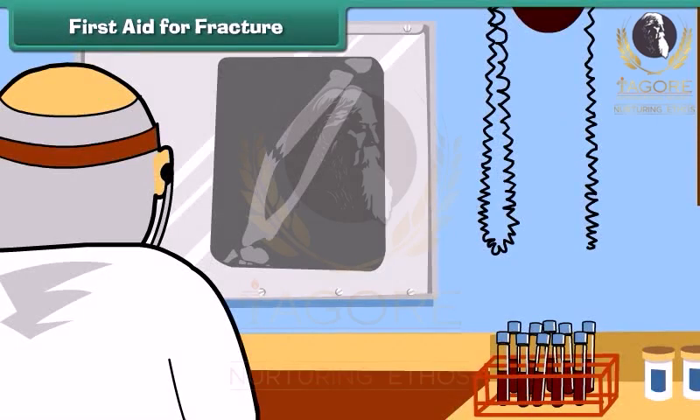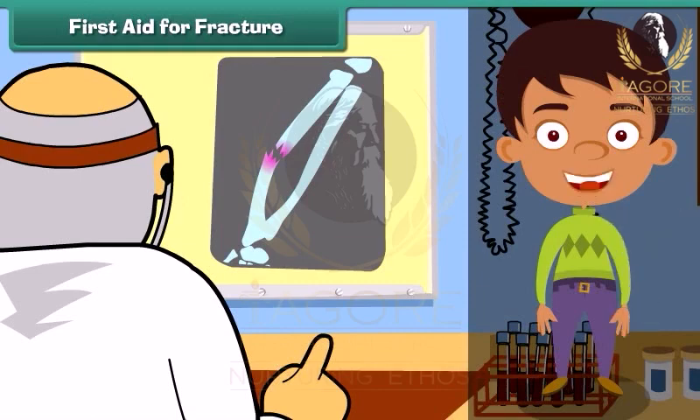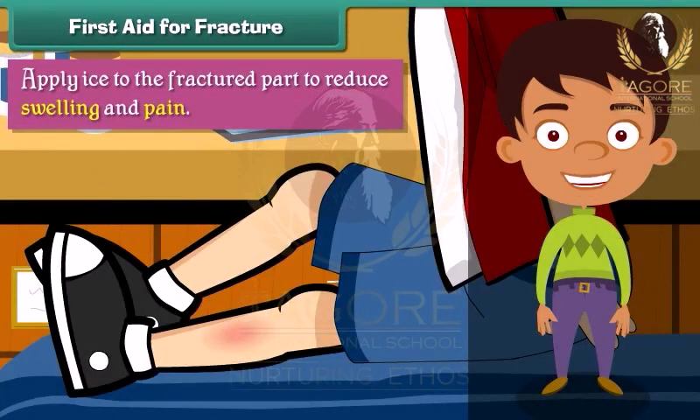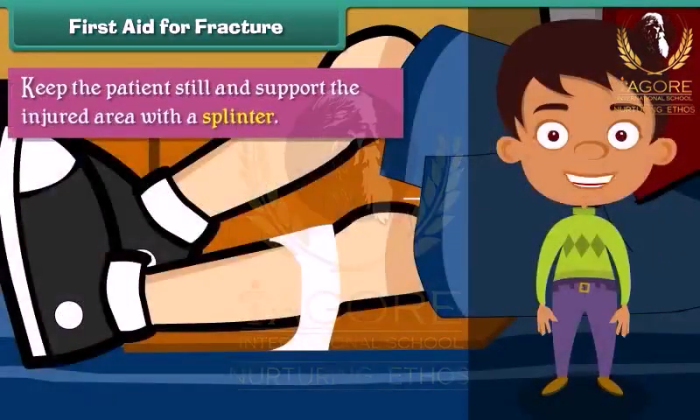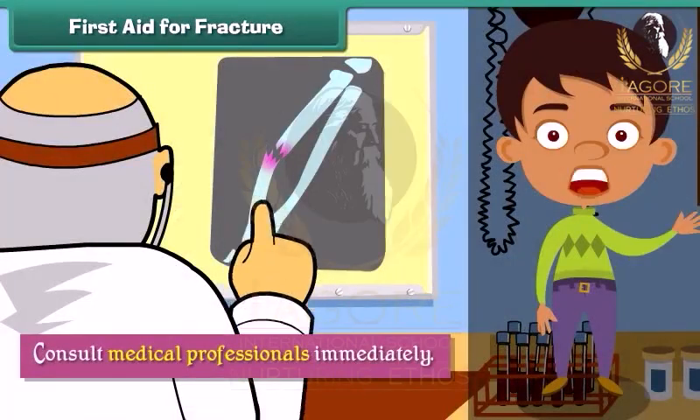First aid for fractures. A fracture results from a break in the continuity of a bone. When a person suffers a fracture, we should apply ice to the fractured part to reduce swelling and pain. Keep the patient still and support the injured area with a splint. Consult medical professionals immediately.